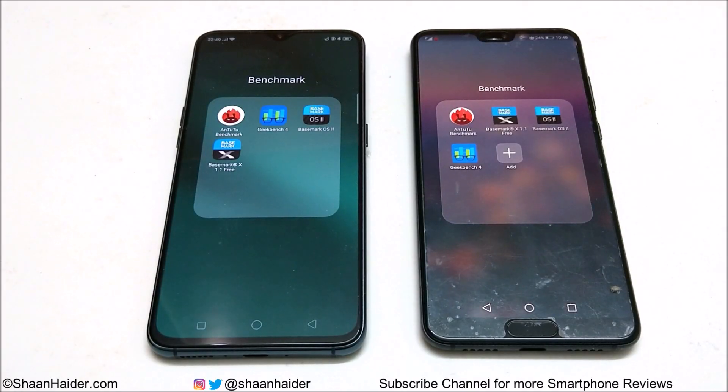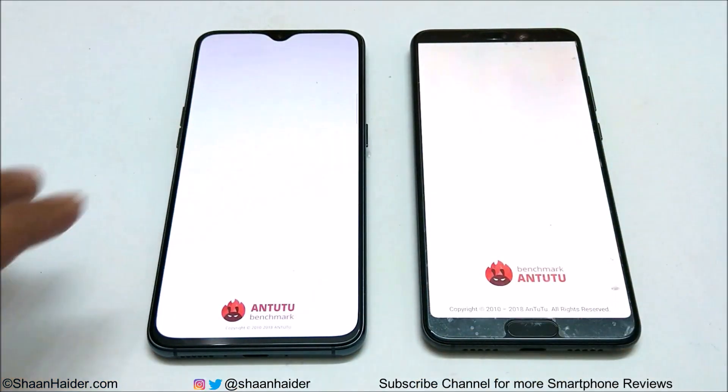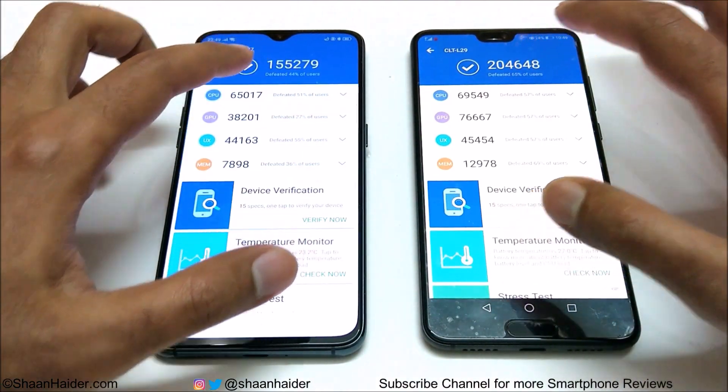First of all, let's start with Antutu benchmarking — it's the most popular benchmarking application. Oppo R17 Pro scored 155,279 and Huawei P20 Pro scored 204,648. So you can see that Huawei P20 Pro is the winner, scoring nearly 30% more points compared to R17 Pro.